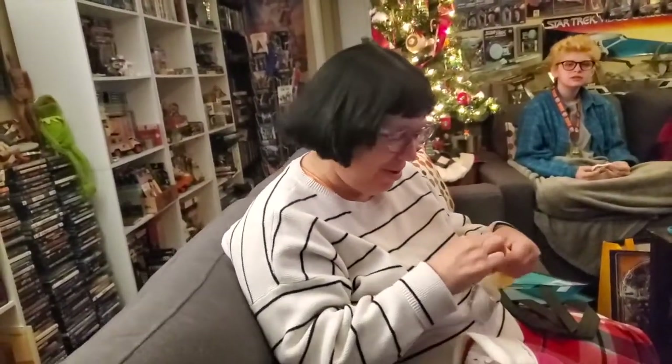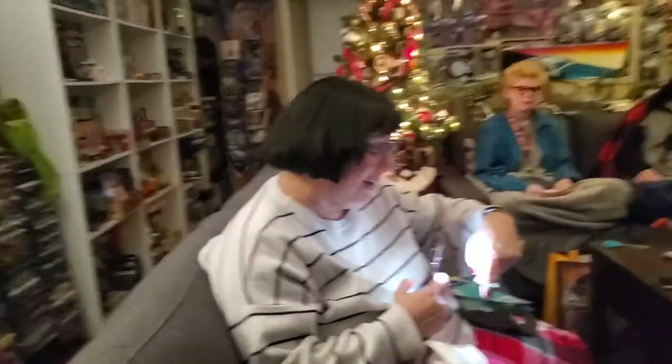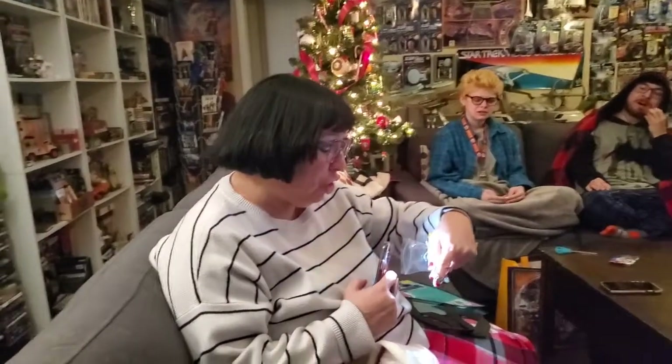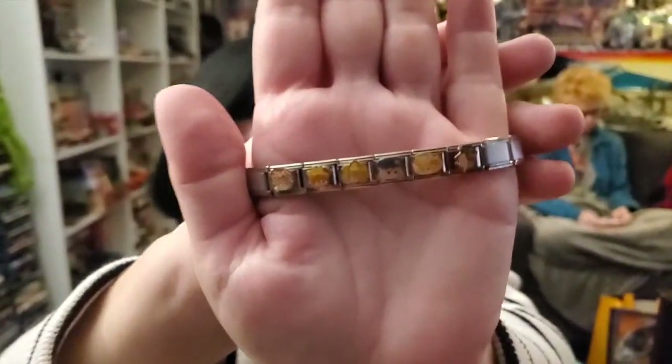Oh my gosh, is this a bracelet? It's those charm bracelets - I had these when we first got together, do you remember? I do. Who's on it? I don't know because my eyes are too bad. I really just can't see them. Oh, it's Strawberry Shortcake!